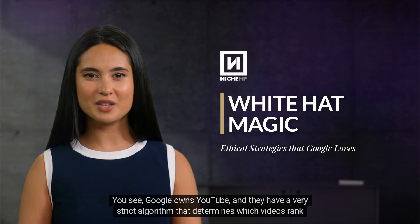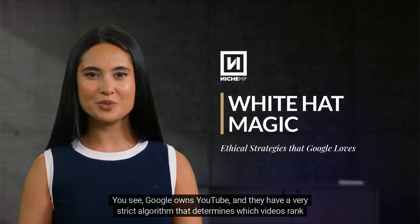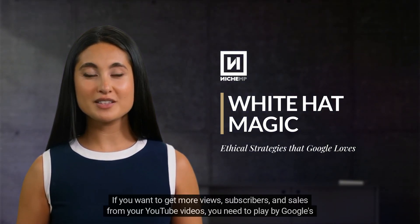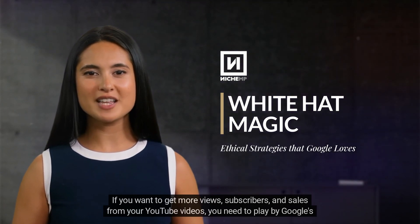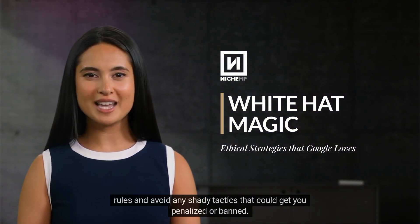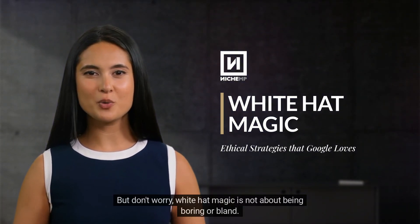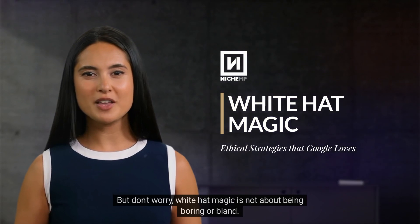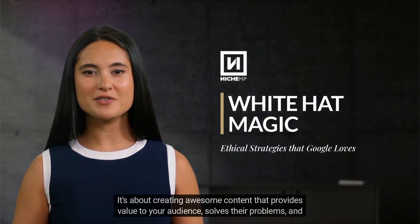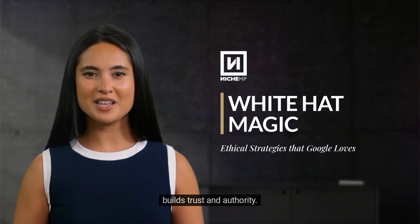Google owns YouTube, and they have a very strict algorithm that determines which videos rank high on their platform. If you want to get more views, subscribers, and sales from your YouTube videos, you need to play by Google's rules and avoid any shady tactics that could get you penalized or banned. But don't worry, white hat magic is not about being boring or bland. It's about creating awesome content that provides value to your audience, solves their problems, and builds trust and authority.